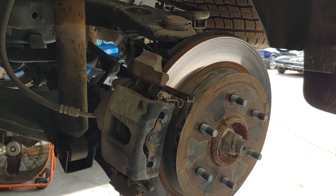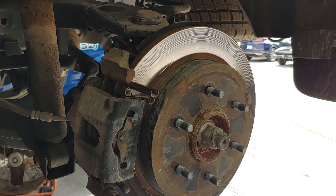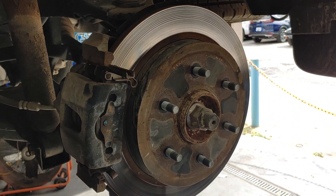It needs rear hardware, pads, and rotors. And it'll go down the road just like it should.